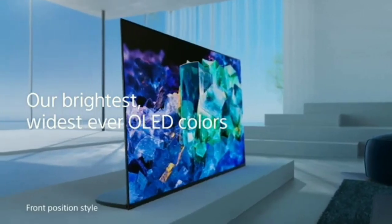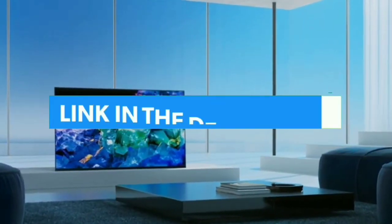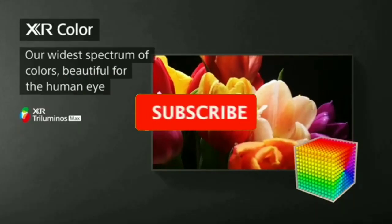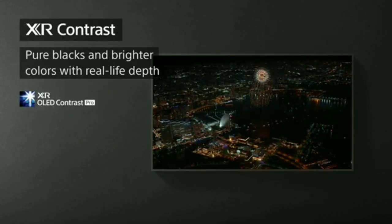So guys, that's all for Top 7 Best 4K TVs 2023. The links to all products are given in the description, which are updated for the best prices. Subscribe to our channel for more videos — we'll meet in the next video, till then take care, bye.